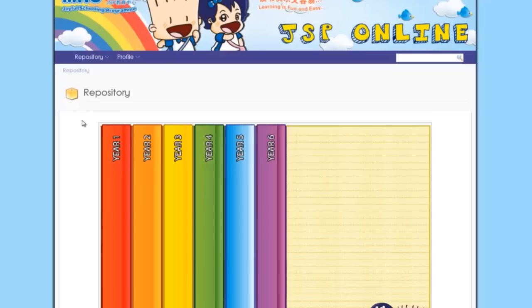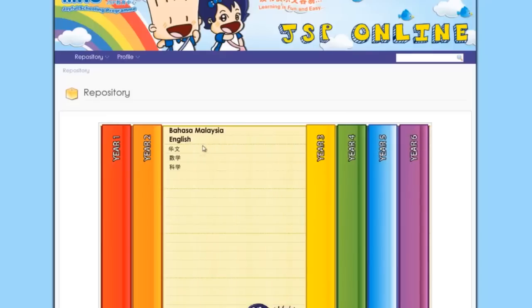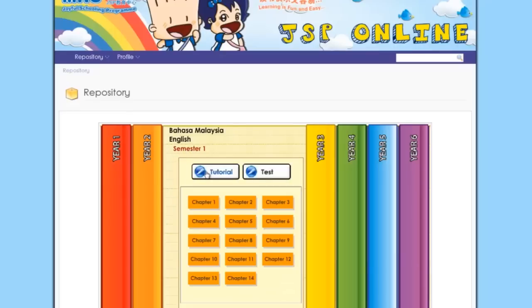The navigation is logically designed. Categories are systematically arranged according to the year, subject and topic, making it simple to search for a specific area.